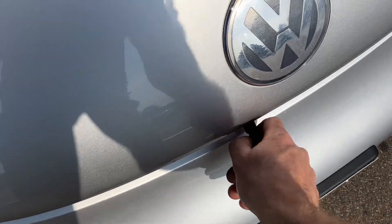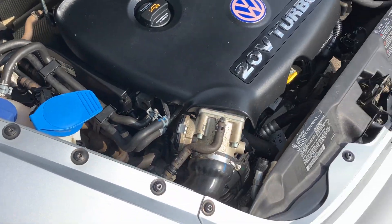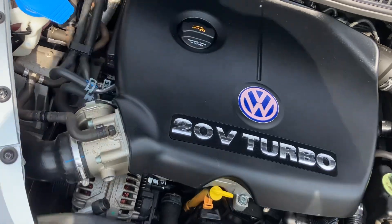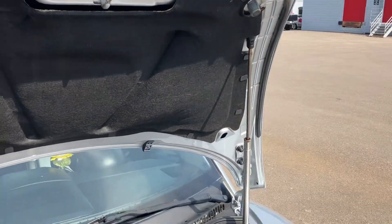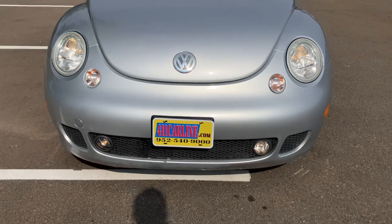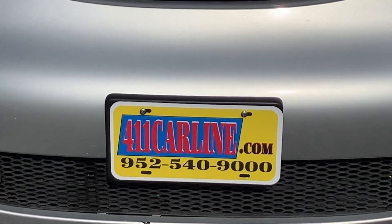Just a disclaimer — my phone picks up small engine valve train noise, so it might sound a little more ticky or more fan noise than it would in person. Nice and clean under the hood here — again, no rust. So that is the 2003 Volkswagen Beetle. If you have any questions, feel free to visit our website at 411carline.com or give us a call at 952-540-9000. Thanks for your time today — have a great day!